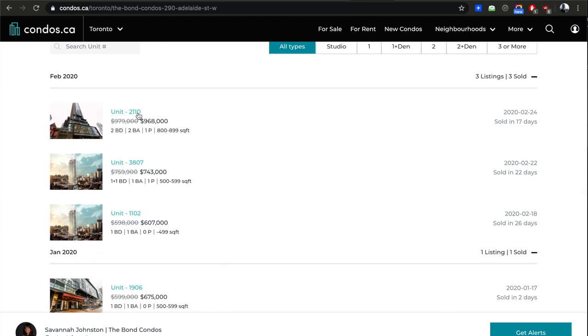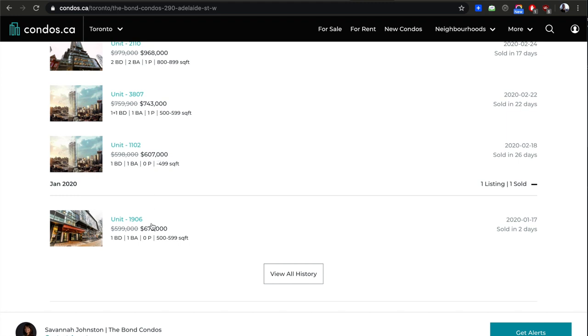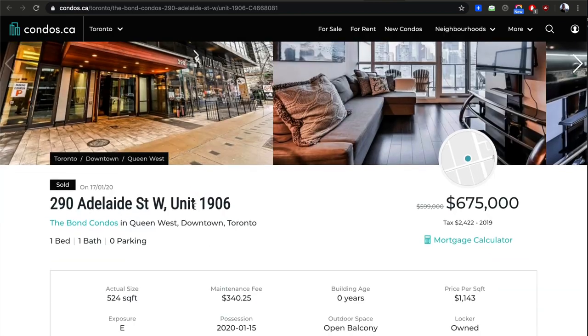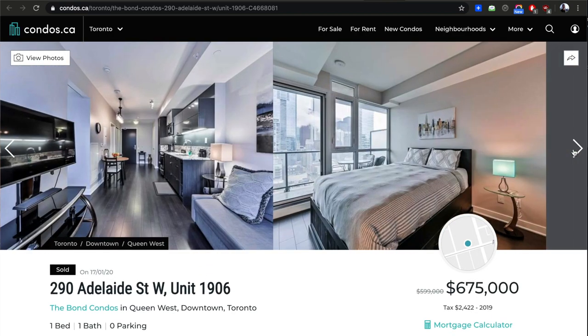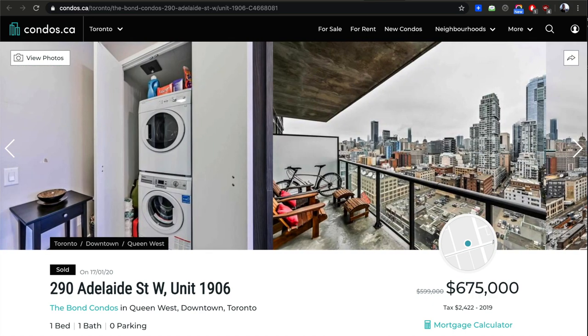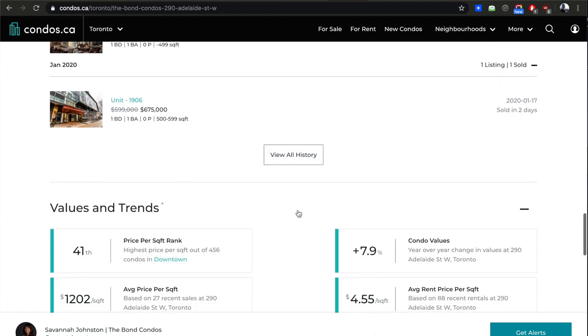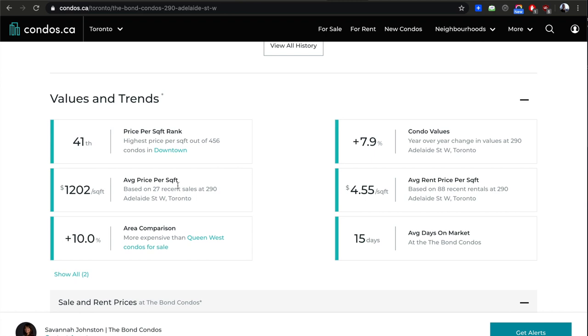On the 21st floor someone got $10,000 less. 38th floor got a few dollars less. 11th floor got more. 19th floor got way more. So the smaller units seem to be going for the highest dollar per foot, and the largest unit goes for the lowest dollar per foot — which we already knew. And that's only 2020 data — it's very active here. Bond Condos is the 41st most expensive building downtown at $1,202 a foot.